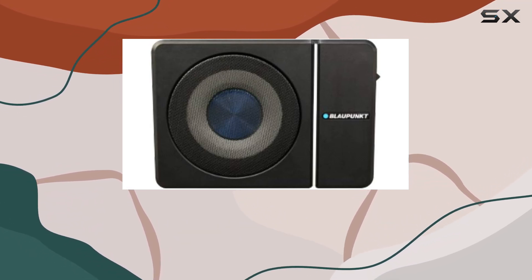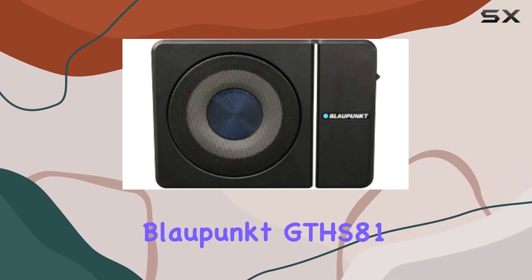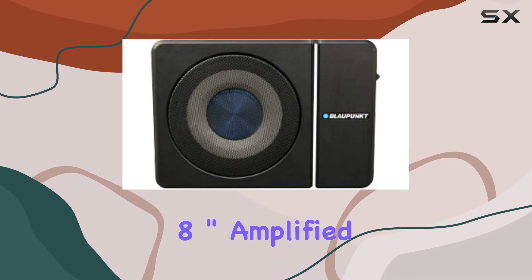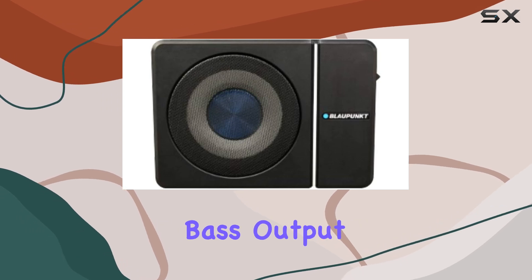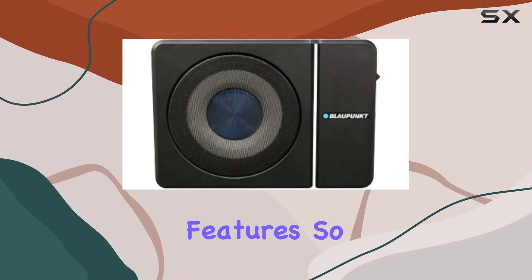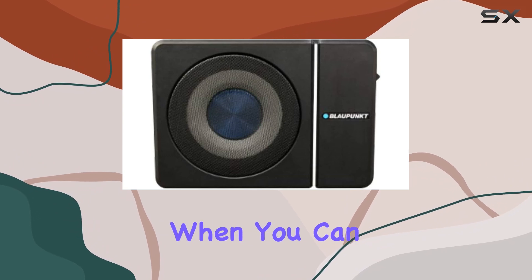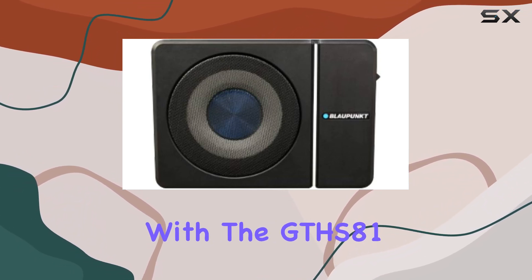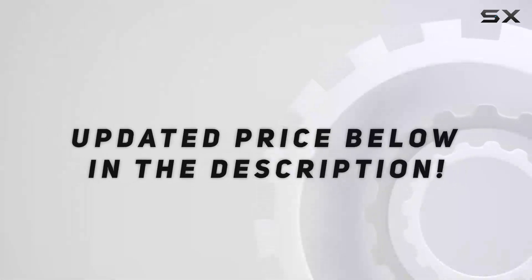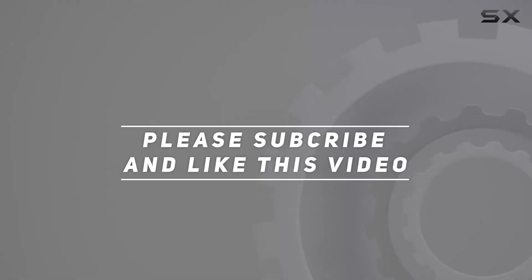Whether you're cruising down the highway or parked at a lookout, the Blaupunkt GTHS 81 8-inch amplified subwoofer elevates your listening experience with its powerful bass output and versatile features. So why settle for lackluster bass when you can unleash the full potential of your car audio system with the GTHS 81? Check out the video description for updated price, and thank you for watching.